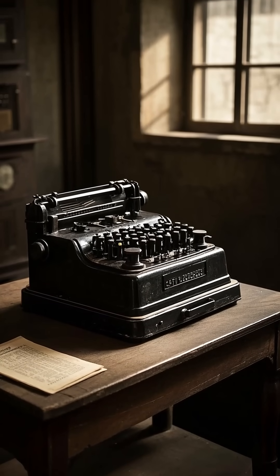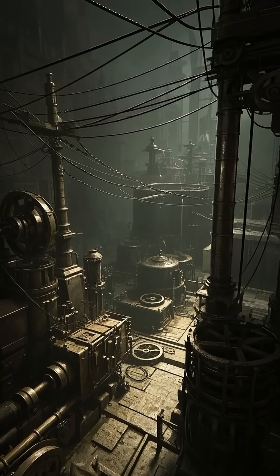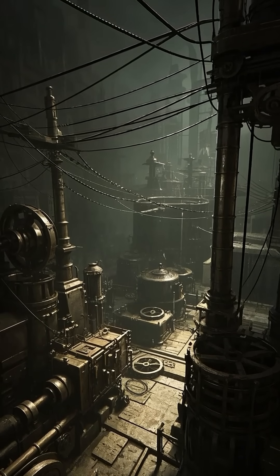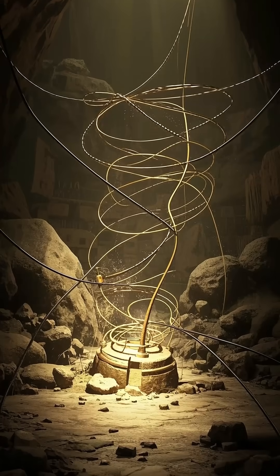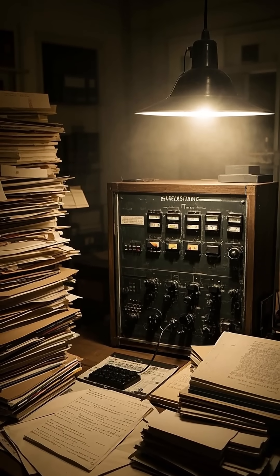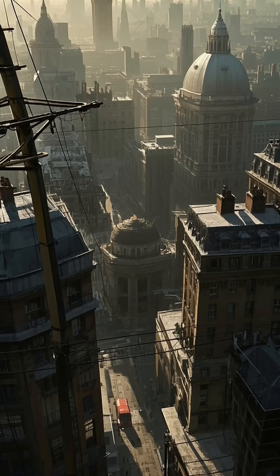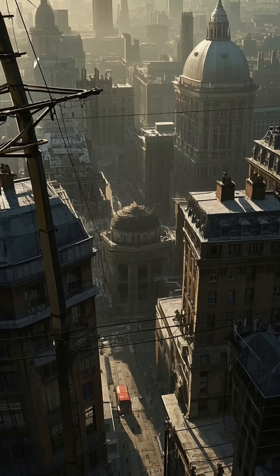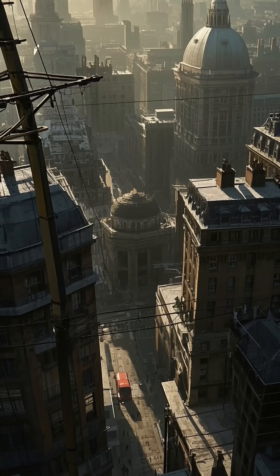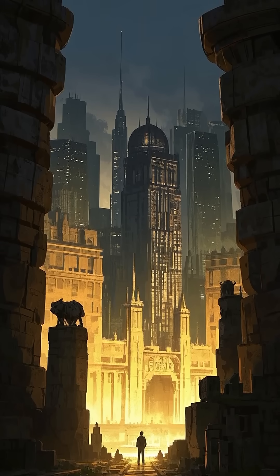But while the telegraph was revolutionary, it wasn't perfect. The telegraph wires were like the veins and arteries of the Industrial Revolution — they carried messages, but they also carried a lot of noise. And that noise was often picked up by other telegraph operators who had to decipher the garbled mess. This problem was especially acute in London, where the wires were strung between buildings and factories, and the constant hum of the city made it almost impossible to hear the click of the telegraph key.